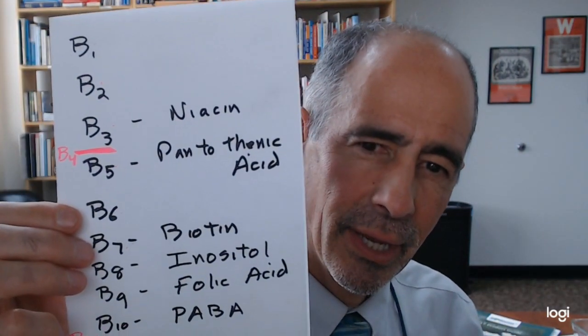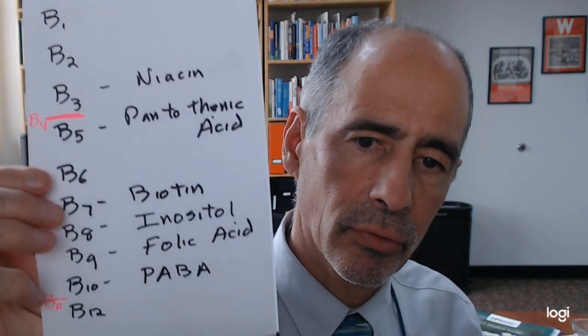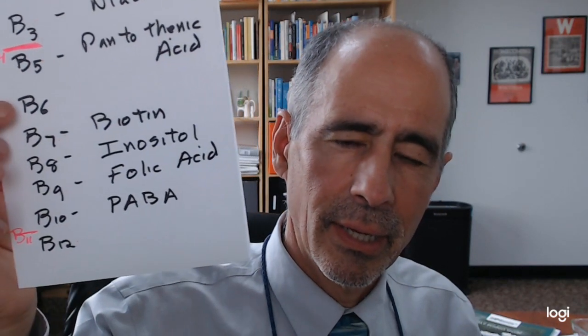So this is a list and you see here B1, B2, B3, B5, B6, B7, B8, B9, B10, and B12.